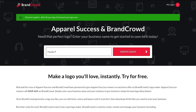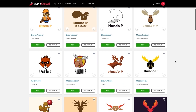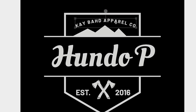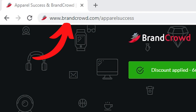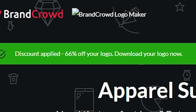Apparel Success is brought to you by my buds over at Brand Crowd. Brand Crowd is a logo maker tool. You type in the name of the logo that you want to have made, smack that enter button, and thousands of logos will come up. You choose a logo that you like, then you can edit and refine that logo as long as you want for free until it's perfect. This is a design I made for my own clothing brand using Brand Crowd. If you're interested, head over to brandcrowd.com forward slash apparel success and you can get 66% off at checkout.